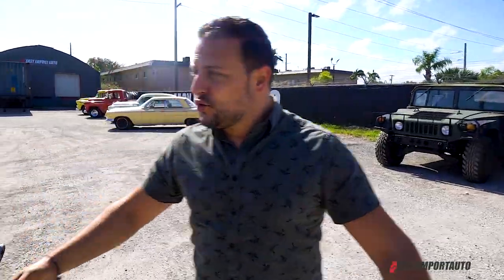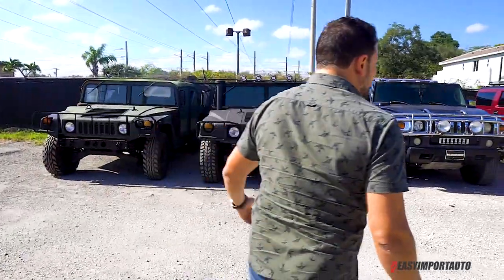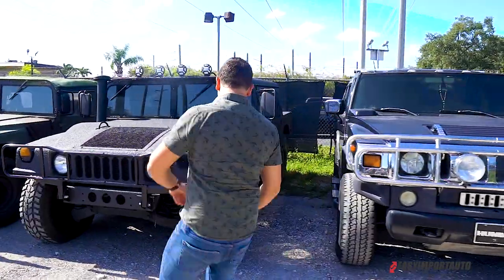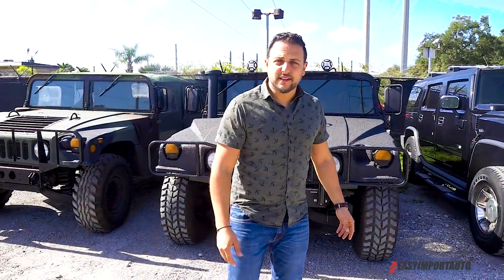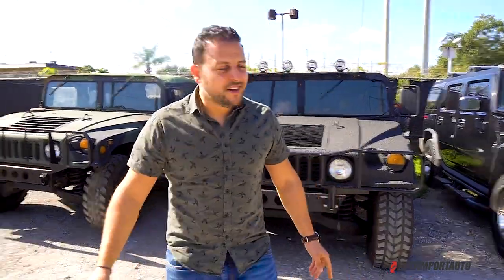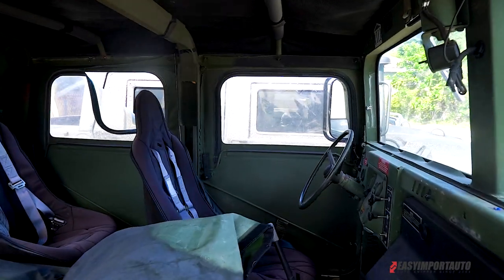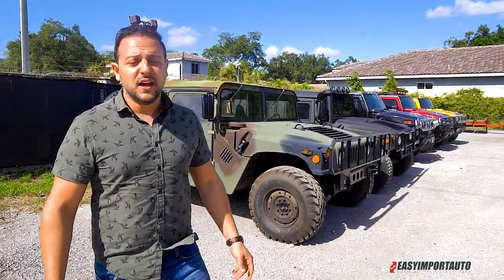Let me introduce you to our off-roading section. After the firetrucks, look at these things — Hummer collection! H2, H2 again, and this one is a Humvee — military. We can get the license to export those things. It's actually planned to be loaded in that container over there, so we're pretty excited. And this one is a real military one.